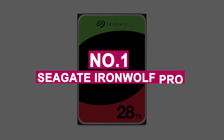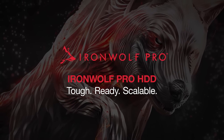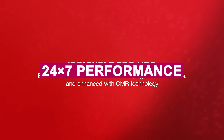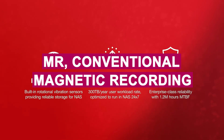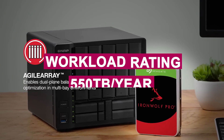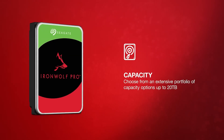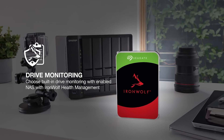Number 1: Seagate IronWolf PRO. The Seagate IronWolf PRO is a powerhouse NAS hard drive engineered for commercial and enterprise-level storage demands. Designed for 24/7 performance, it features an all-CMR conventional magnetic recording build that ensures consistent, reliable throughput in multi-user environments. With a workload rating of 550 terabytes per year, 2.5 million hours of MTBF, and support for NAS systems with multiple bays, this drive is ideal for data-intensive operations.